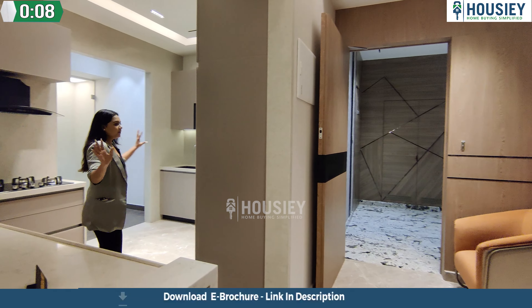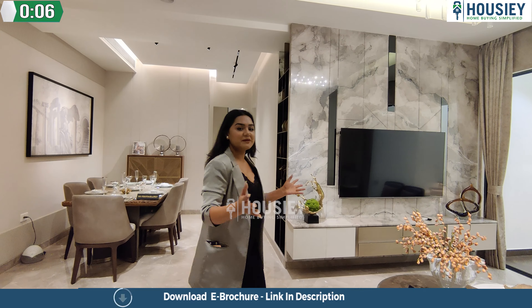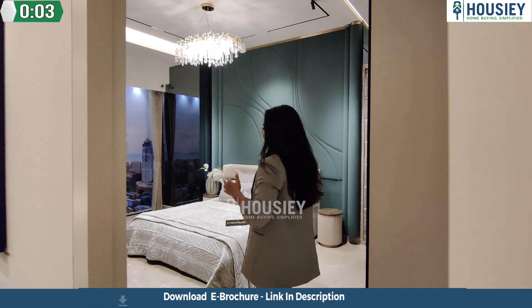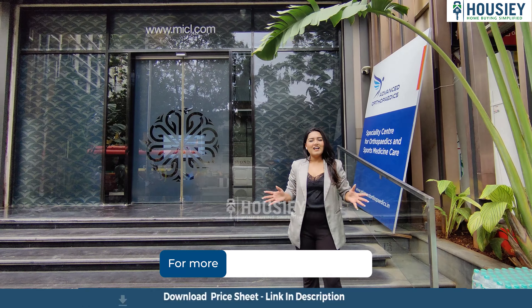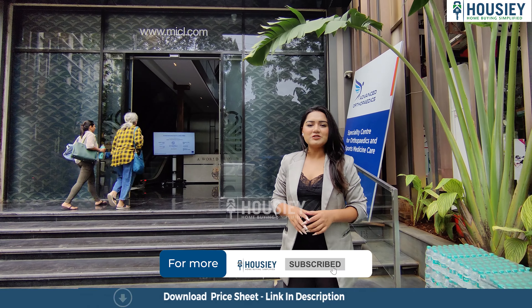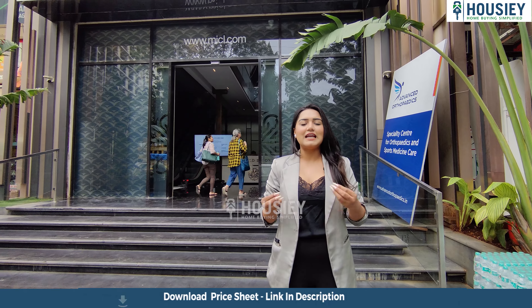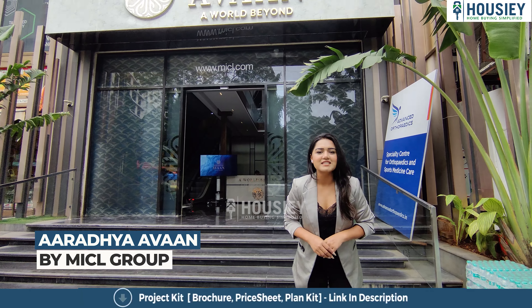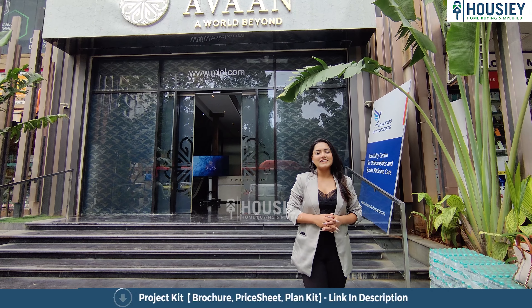We have got the concept of an open kitchen, this becomes my luxurious living area, a lot of sitting, master bedroom — and when I enter inside you can see this. Hello everyone, I'm Srishti Bar and welcome back to Housie. Today we have one of the most favorite projects which is Aradhya Avan by MICL Group.